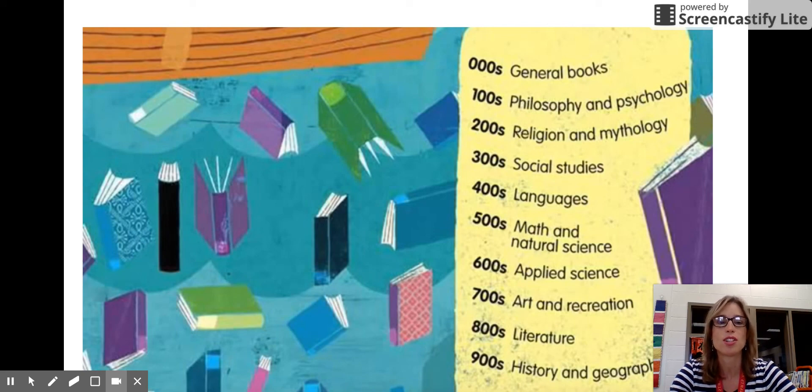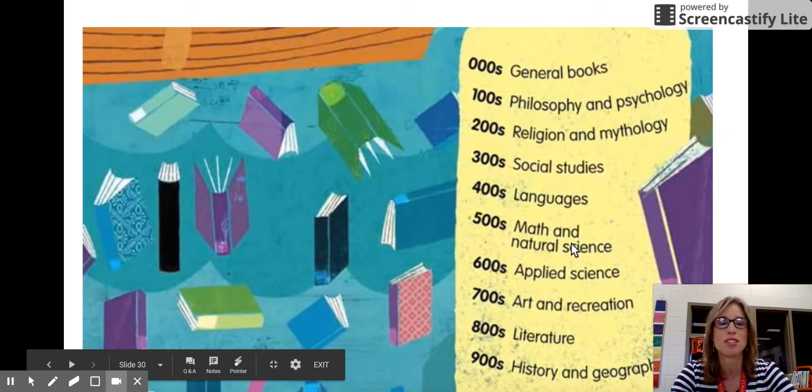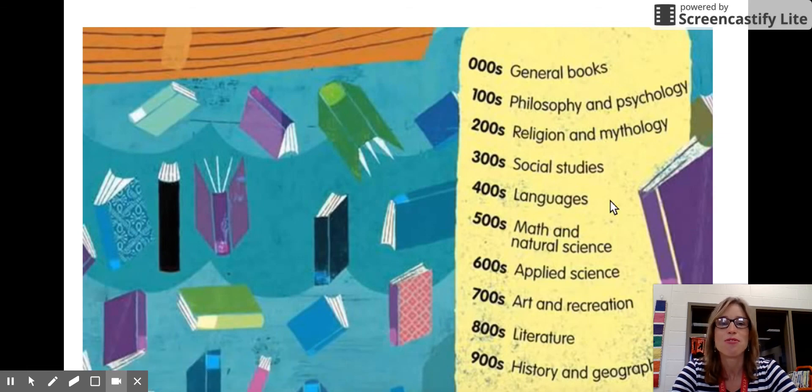Stay tuned next week when we talk about the rest of the categories in the Dewey Decimal System. But today, I want to challenge you to find a book from this area in our Dewey Decimal System.